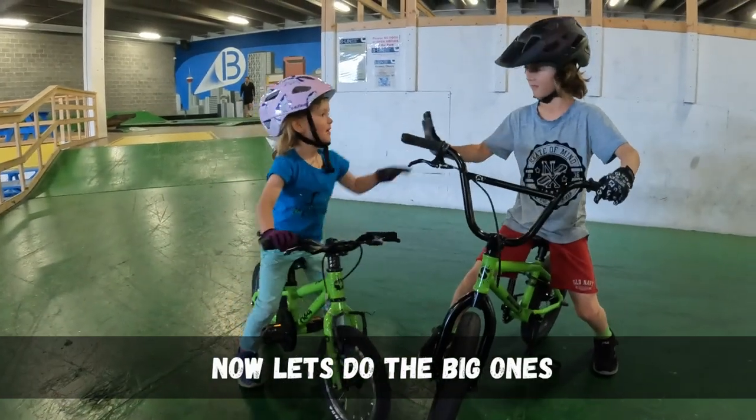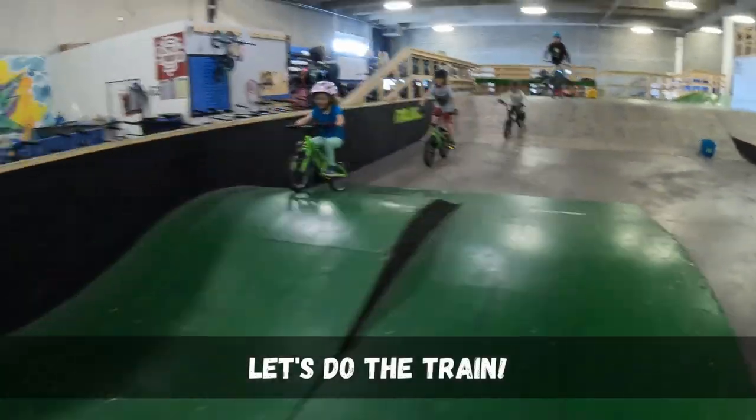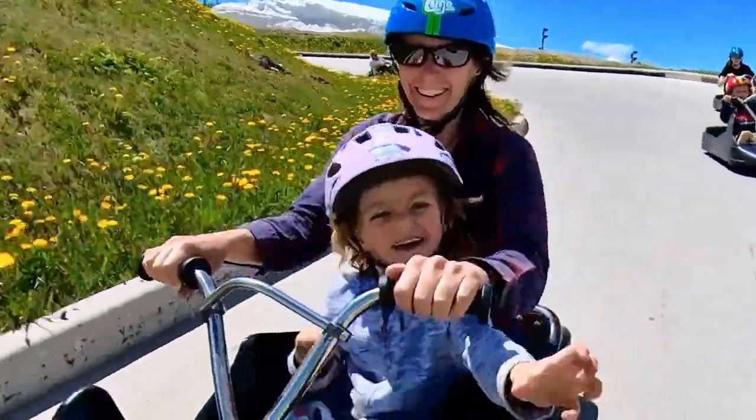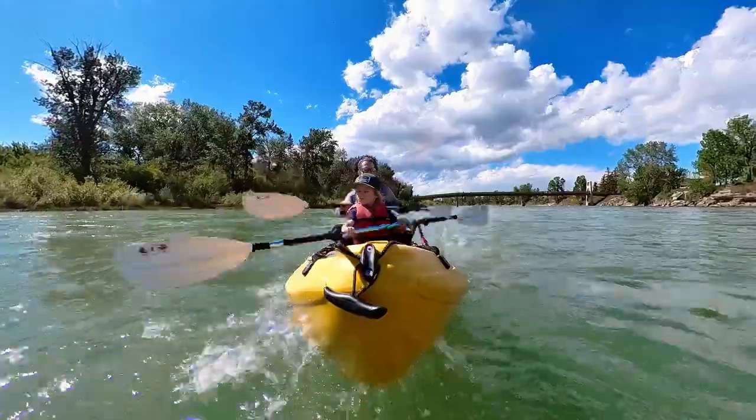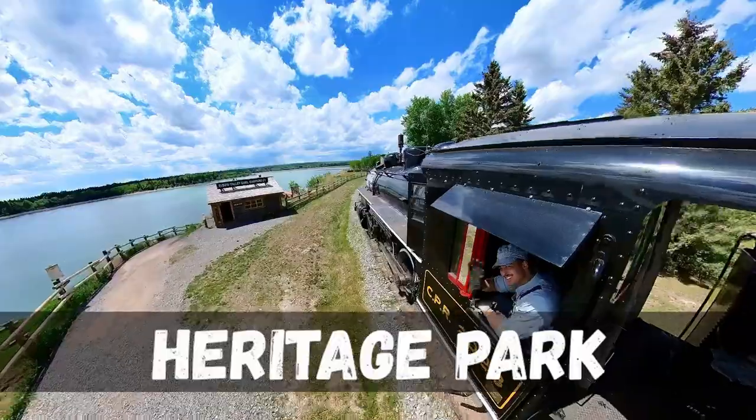Okay son, now let's do the big one. Let's do it with trains! In this vlog, I document our family's experience visiting Calgary, Alberta. We crammed a lot into our visit in just two days.